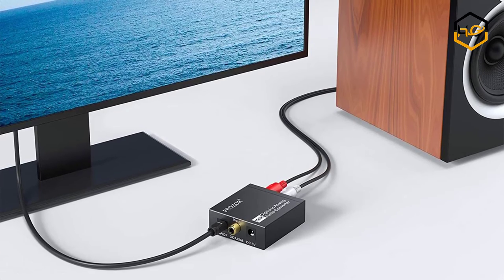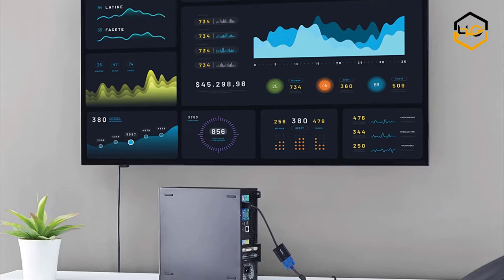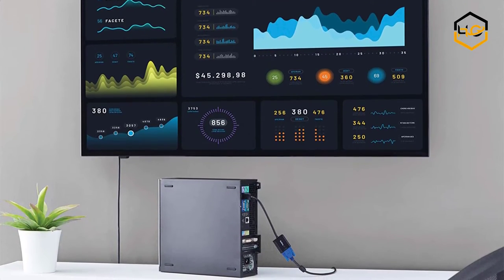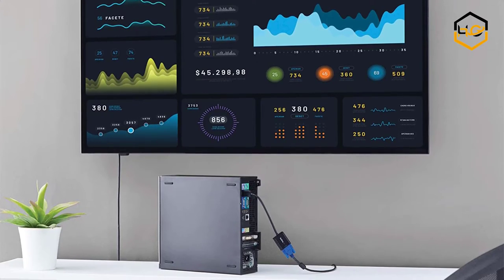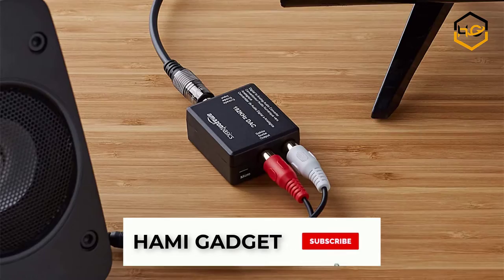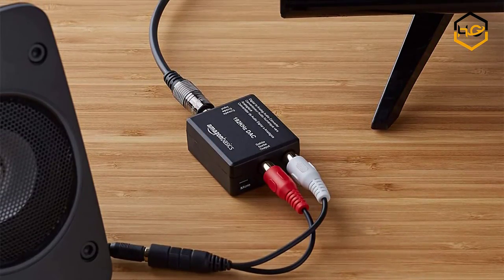Hey guys, in today's video you'll be checking out some of the best digital to analog converters available in the market. We have combined them according to their quality, capacity, price, user satisfaction, and ease of use. You can find out more info about them in the description box below. Make sure to subscribe to our channel and hit the bell icon below to be the first to know about any new videos.